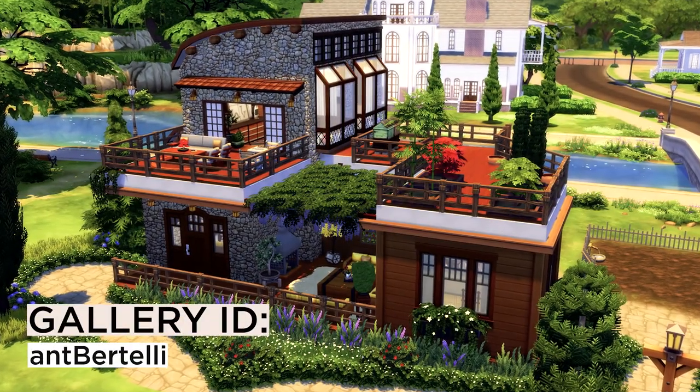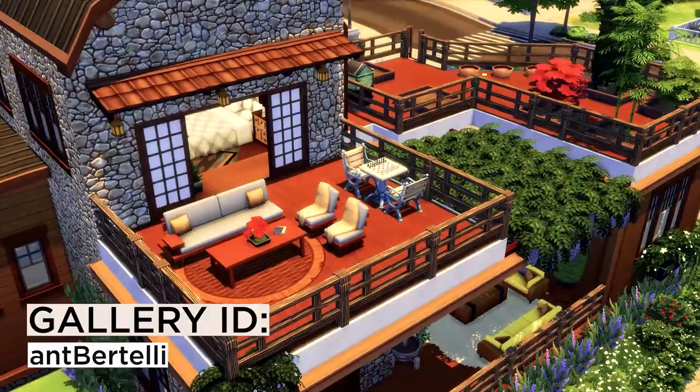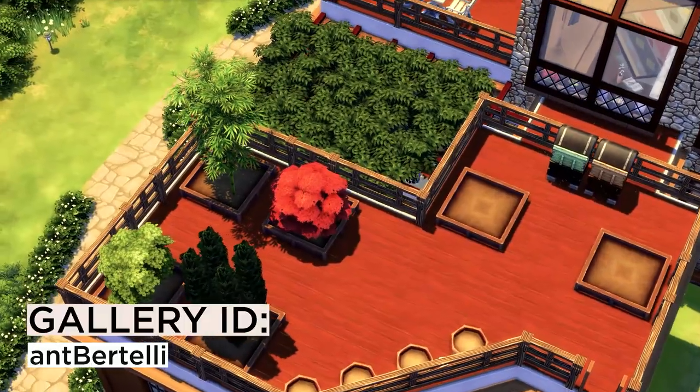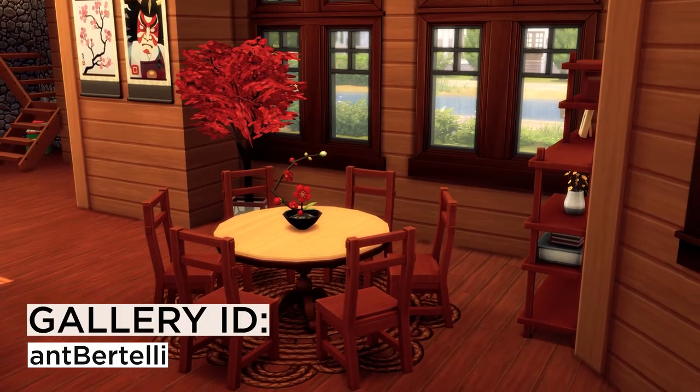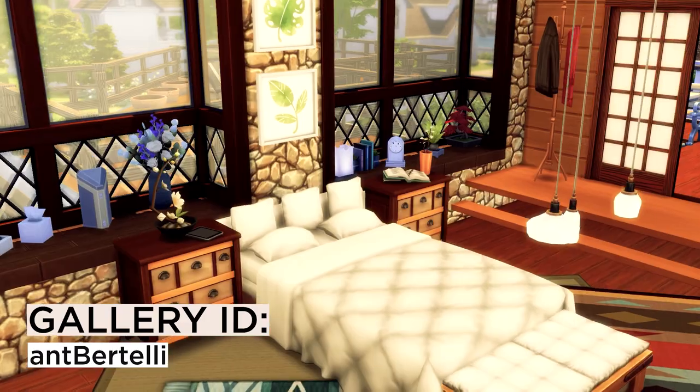Next we have this amazing build, and this one is different because of the style. I love the stone wall — it looks like a perfect combination of rustic and modern style. The interior uses a pop of yellow and I think it looks bright and refreshing.